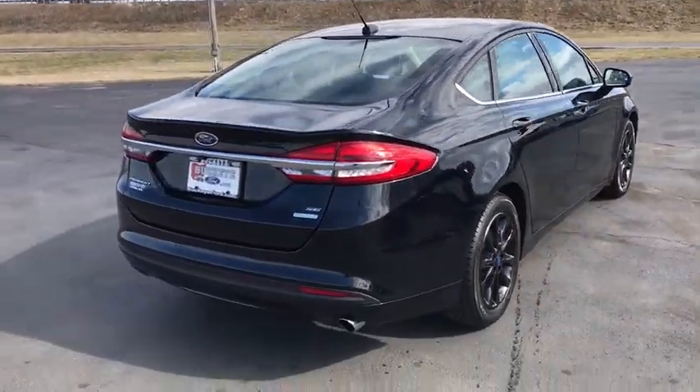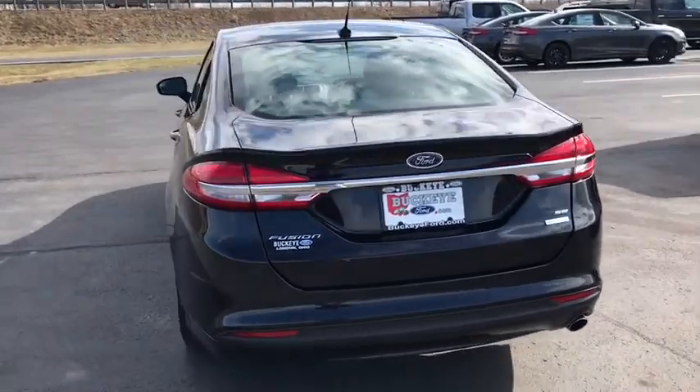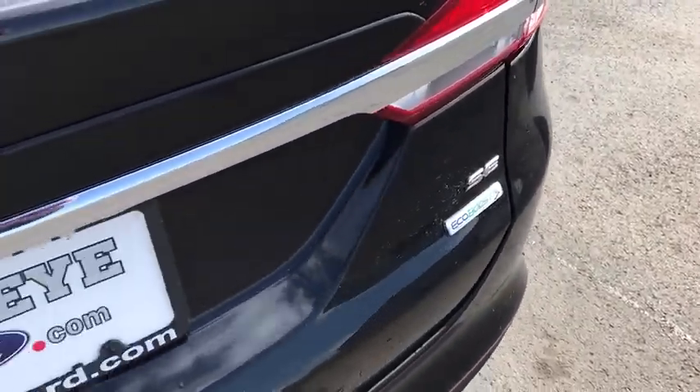Here are some of this vehicle's great options: power passenger seat, traction control, dual airbags, power steering, four-wheel disc brakes, trip computer, rear window defroster, power windows, compass.